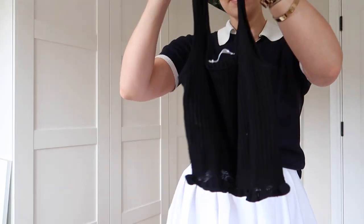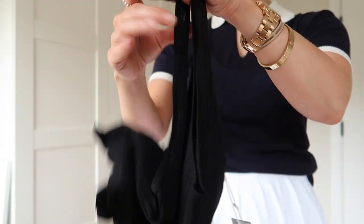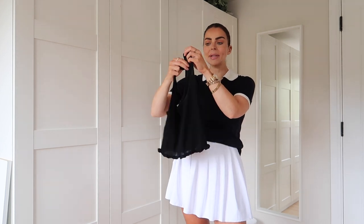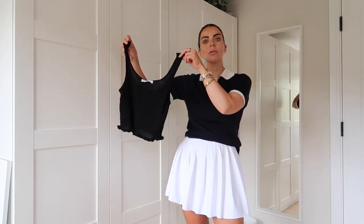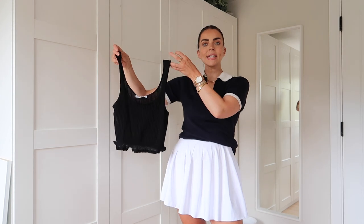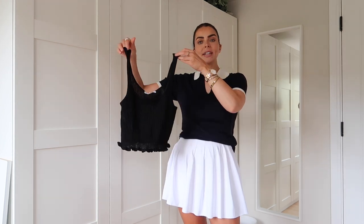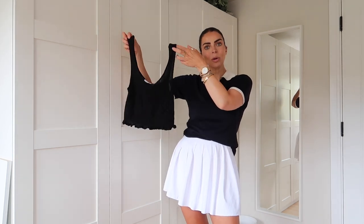I also got this cute little black ribbed frilly top. It has these little ruffle details on the hem — it's a really basic black ribbed vest top with a very lightweight knit material and ruffles all the way along the bottom. I was thinking it would look really nice with a casual all-black outfit, maybe some black linen shorts and tan accessories — super simple with a lovely tan. It was £15.99, and I love that it's knitted and lightweight.